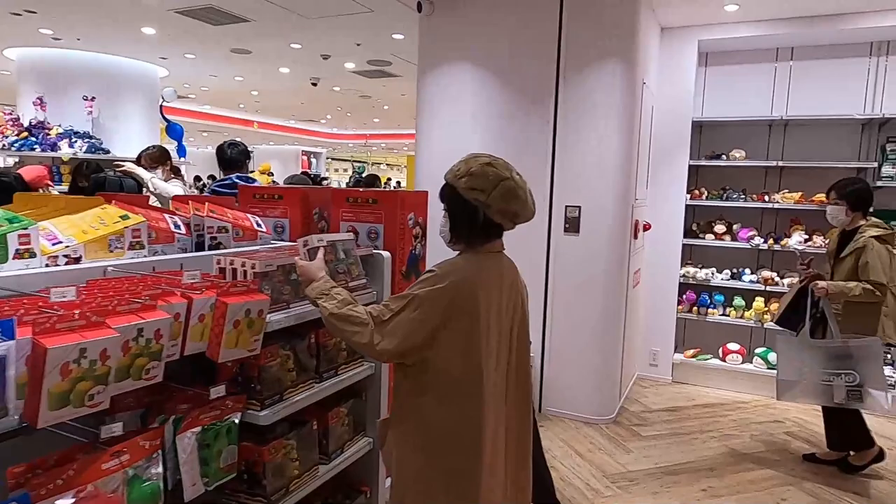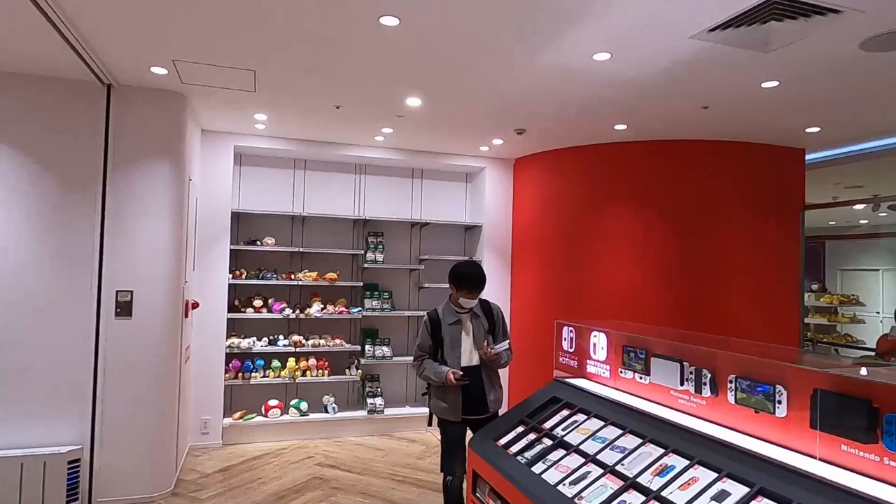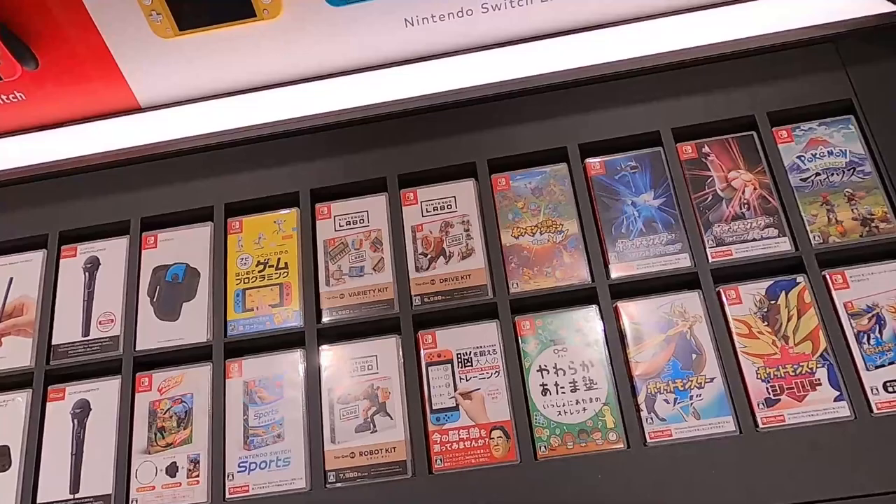Over there is the exit toward the cashier, because we're on a level that also has a Pokemon Center, a Capcom store, and a Capcom cafe — so if you're into video games this whole floor is great. They have a Nintendo Switch Lite demo station over here with some Pokemon game.